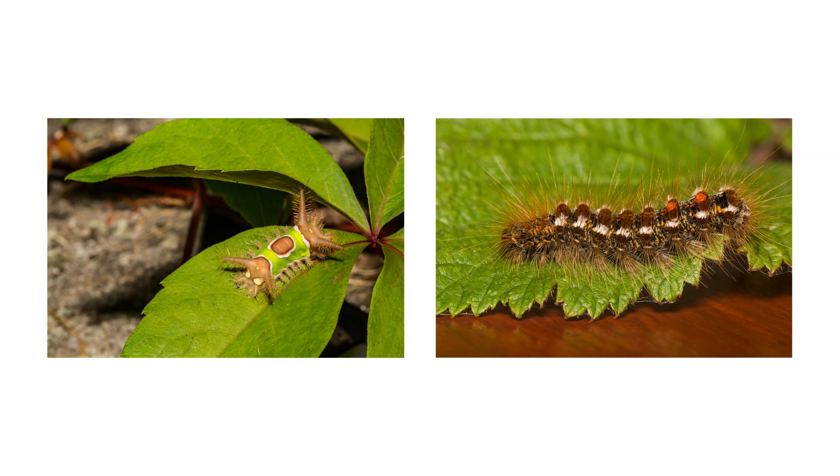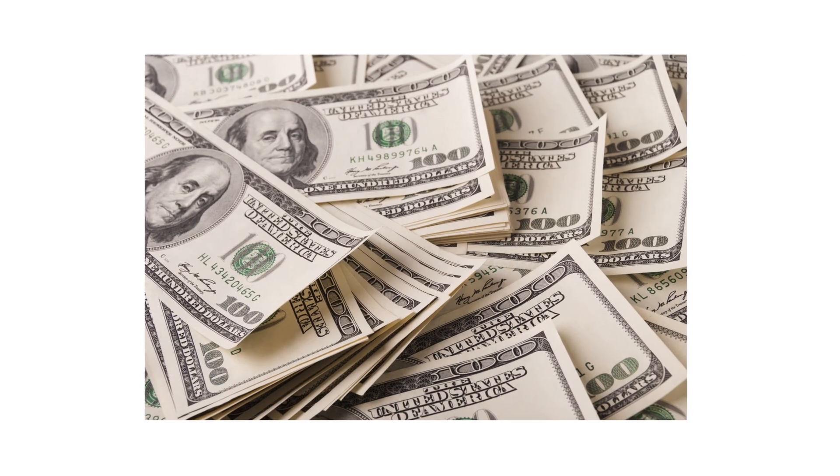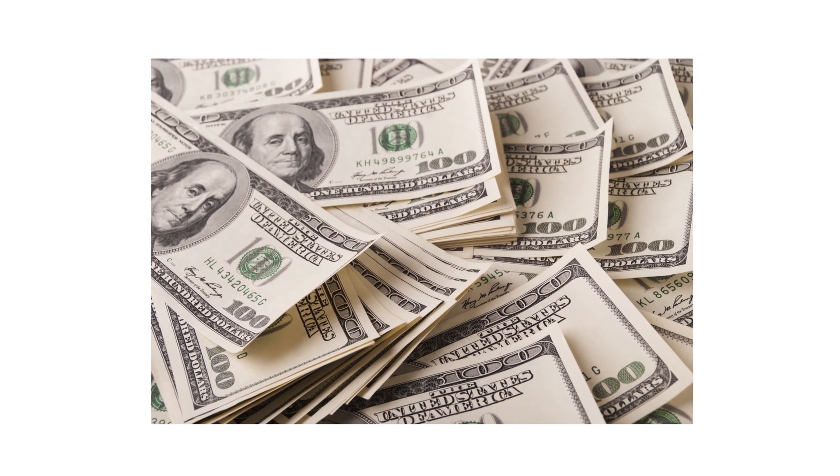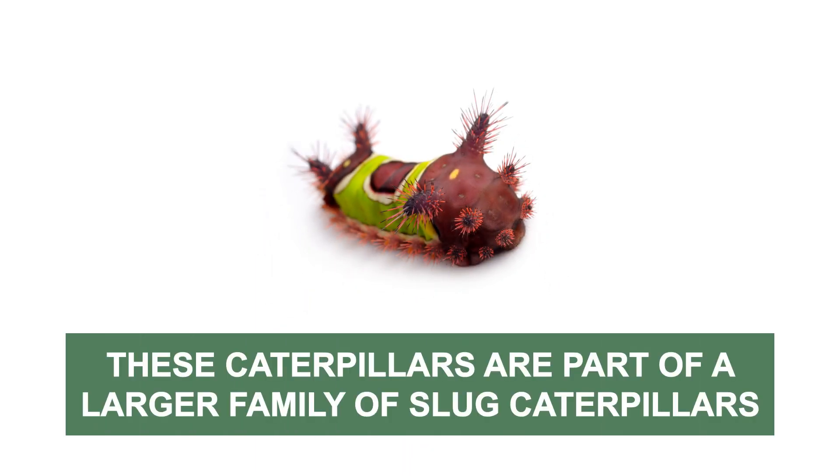The first thing you should do in any pest control plan is identify what exactly you're dealing with. Careless identification can lead to wrong treatment methods, costing you time and money. Saddleback caterpillars are easily identified due to their unique appearance, this species in particular belonging to the larger family of slug caterpillars.